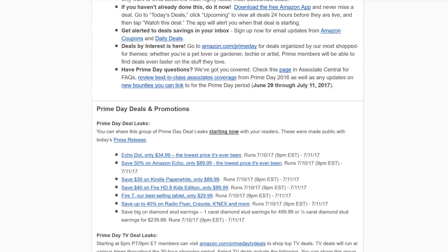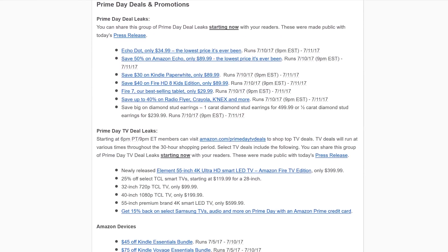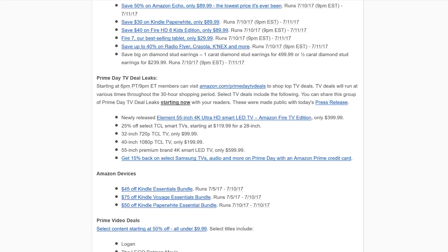For Prime Day 2017, we put together a list of tech deals from the teaser that we think are gonna be pretty sick. And we created a forum thread where we're curating the best deals posted by members of our community.